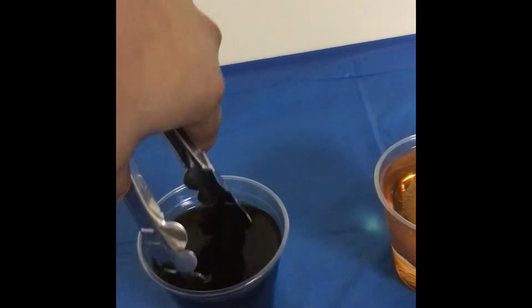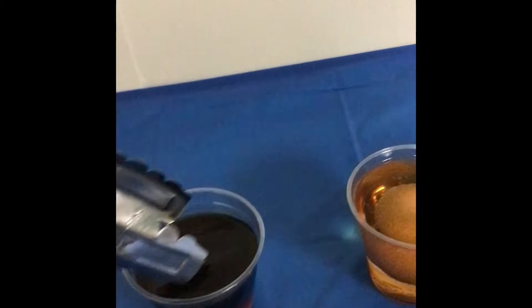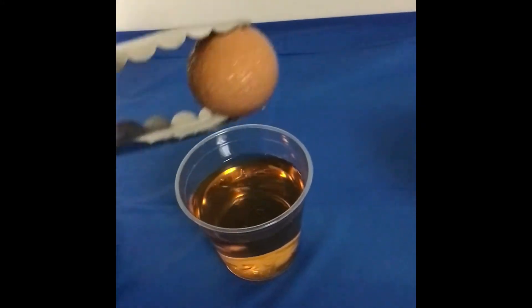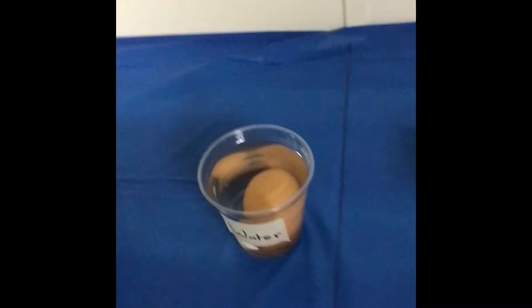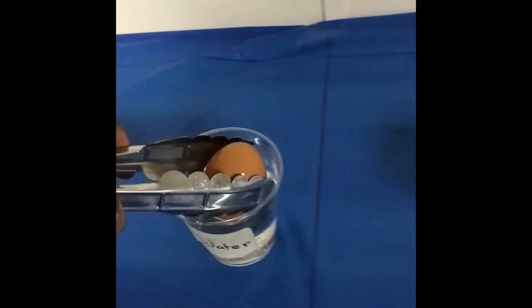Day 2. This morning we are going to check on our eggs and make sure they are doing well. With the sports drink you can easily see that overnight little bumps formed on the egg, which is amazing. Compared to the water, nothing has happened — just a plain old egg.